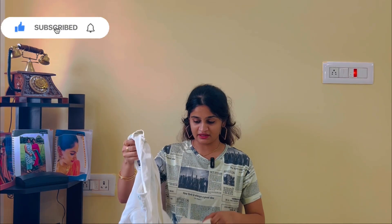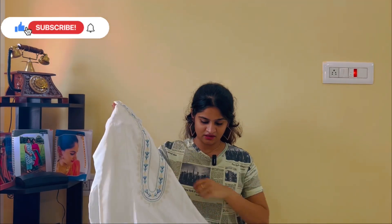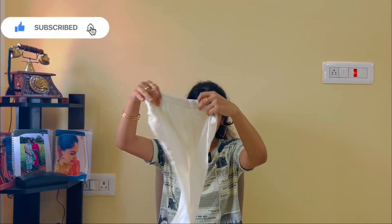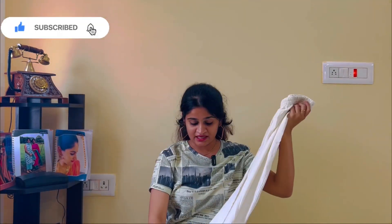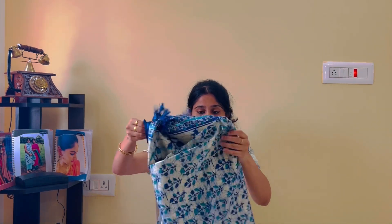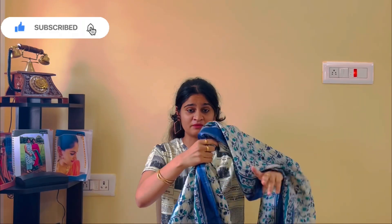I'm going to show you the first skirt set. This is a white color skirt — a pure cotton skirt. This is the set and these are the pants. I'll show you how to wear it so you can see it more easily. And it has a beautiful dupatta with that — a blue color dupatta. It's a beautiful long dupatta, 2.5 meters. The length is also perfect.